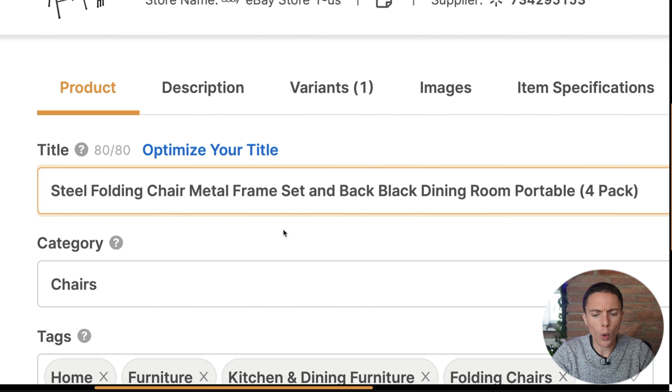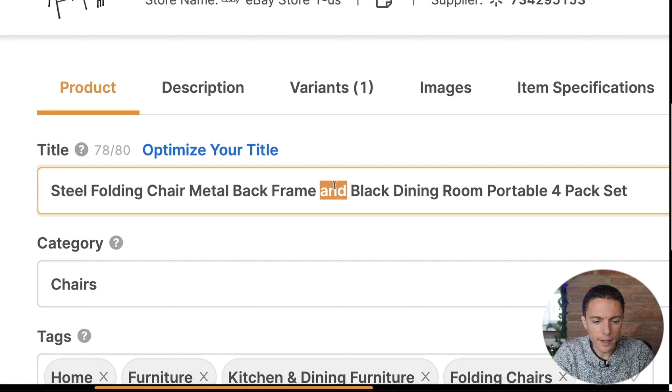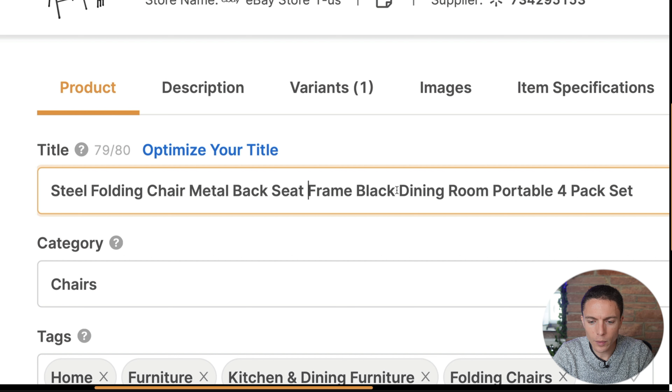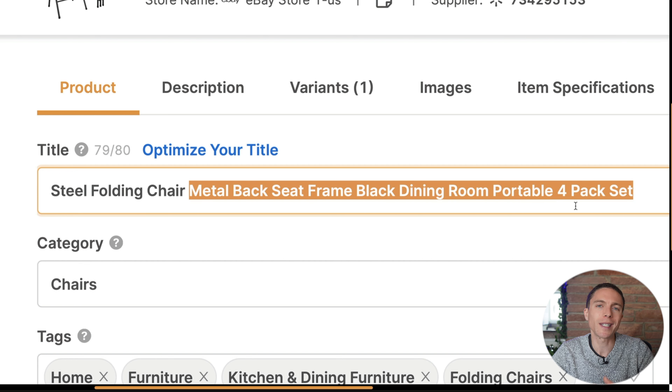I'll spend another minute reorganizing and rearranging these words so they make a bit more sense. Generally, I want the first few words of the title to fully describe what it is — so 'steel folding chair' pretty much describes it right away. I'll eliminate any punctuation or parentheses since they just take up excess room. The final title becomes something like: Steel Folding Chair Metal Back Seat Black Dining Room Portable Four Pack Set. The first few words need to make the most sense, and the rest is basically throwing in those keywords and trying to make them make as much sense as possible. If they don't flow perfectly, that's okay, because the beginning fully describes the product.